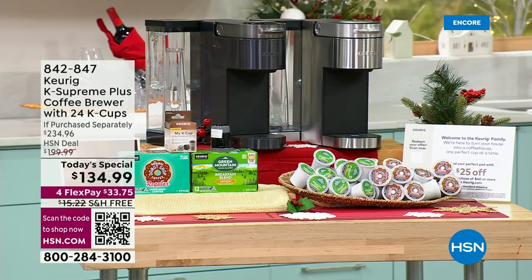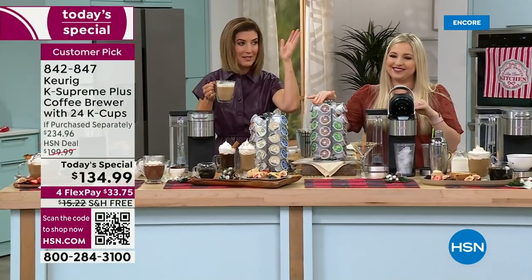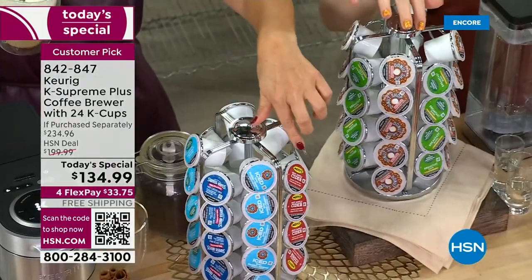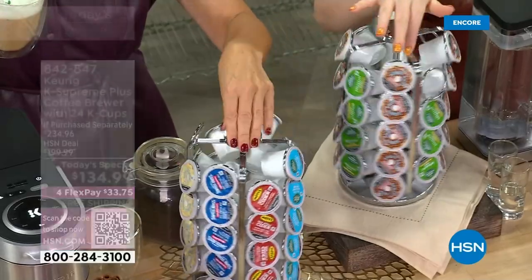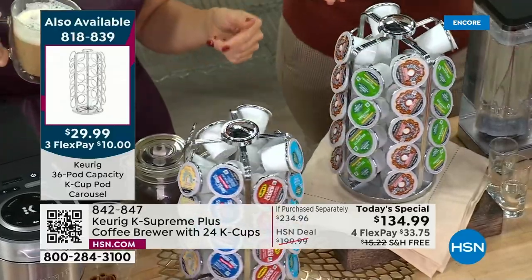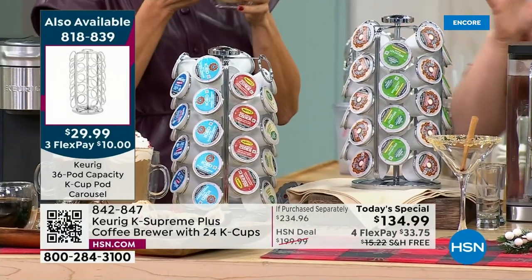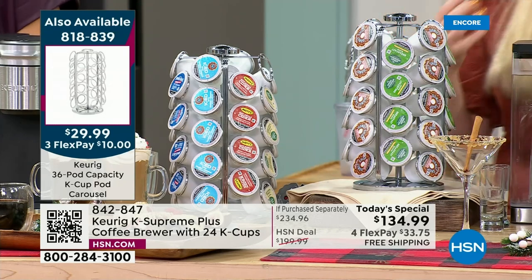I want to mention one more item that always sells out during the first few hours of every Keurig visit — the K-cup carousel. It's been a couple of years since we've done a Today's Special with Keurig. This carousel lets you stock up on your favorite K-cups, spin and choose, and it looks beautiful on your countertop. And remember — you can buy K-cups anywhere.